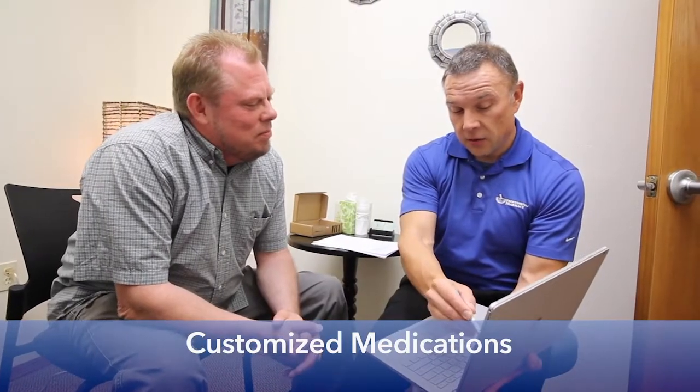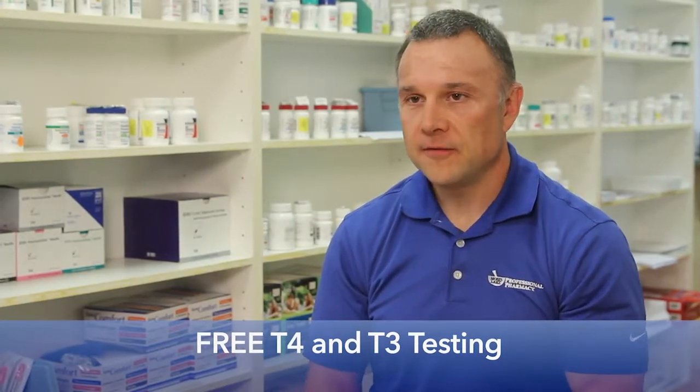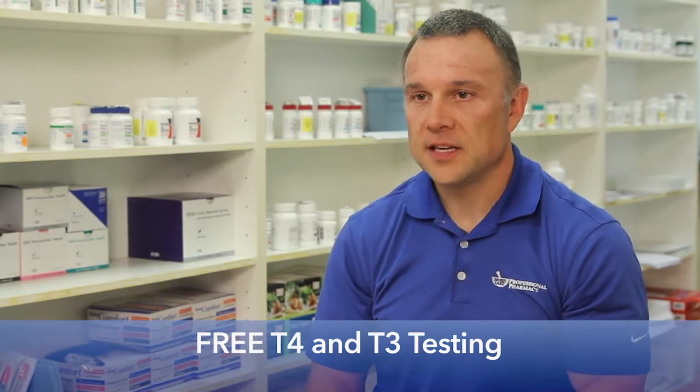At Moses Lake Professional Pharmacy, we compound a T4/T3 combination customized to an individual patient's needs. This capsule is a slow-release capsule, which more closely mimics how our body produces thyroid hormone. To check optimal thyroid function, have your free T4, free T3, and TSH levels checked.